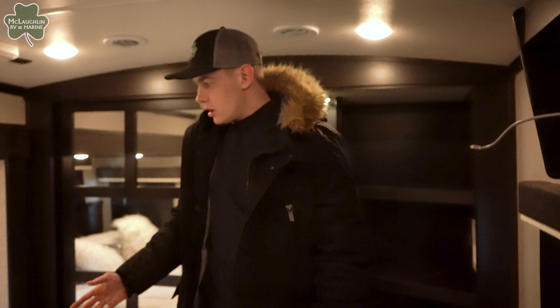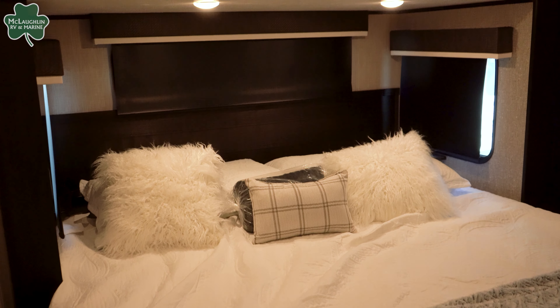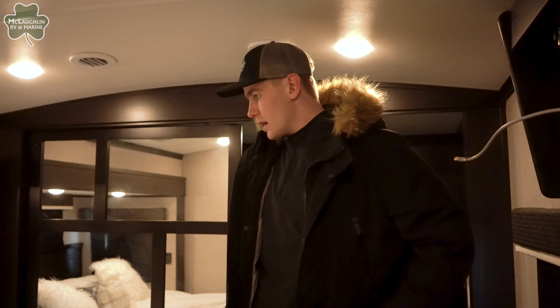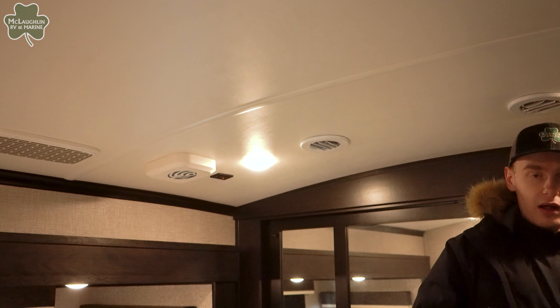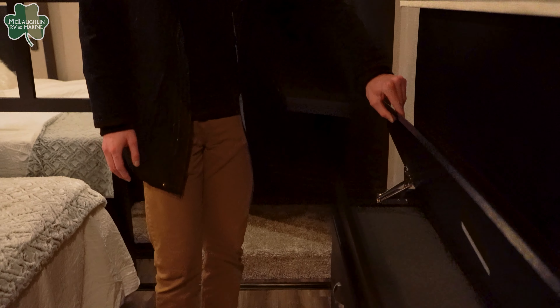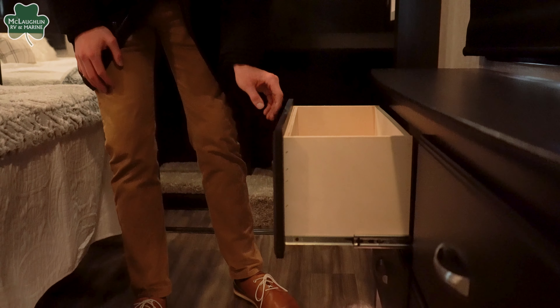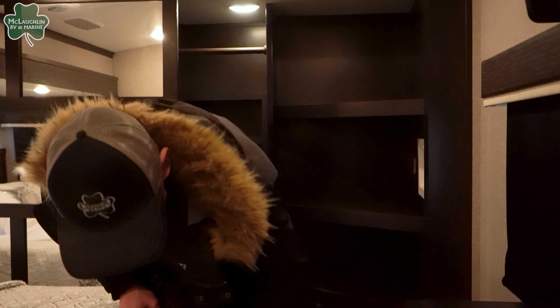Taking a look in the master bedroom here. King bed as part of your customer value package. What also comes with that is a 50 inch 4K smart TV out in the main bedroom. This one also has the luxury package, so you will be getting a 32 inch 4K TV here as well. 15,000 BTU whisper quiet air conditioners are located in the master as well as the main area. You've got more storage here for smaller items — remote, maybe some jewelry. More storage here for clothing — socks, underwear, anything like that — you can fold it up and put it in there, with some nice additional floor lighting.